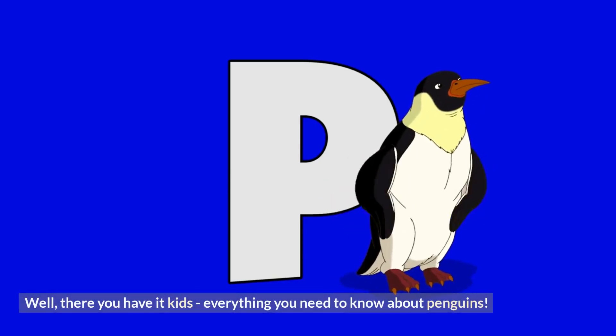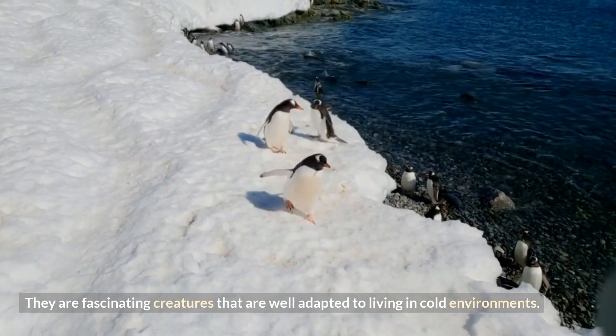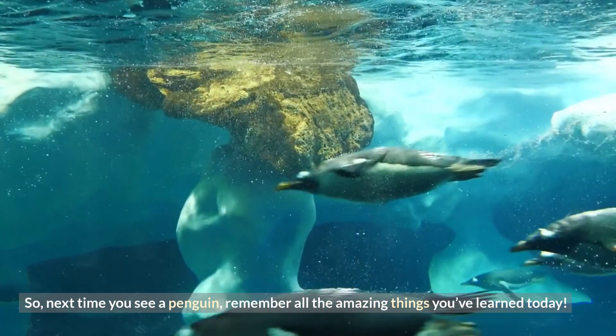Well, there you have it kids, everything you need to know about penguins. They are fascinating creatures that are well adapted to living in cold environments. So, next time you see a penguin, remember all the amazing things you've learned today!